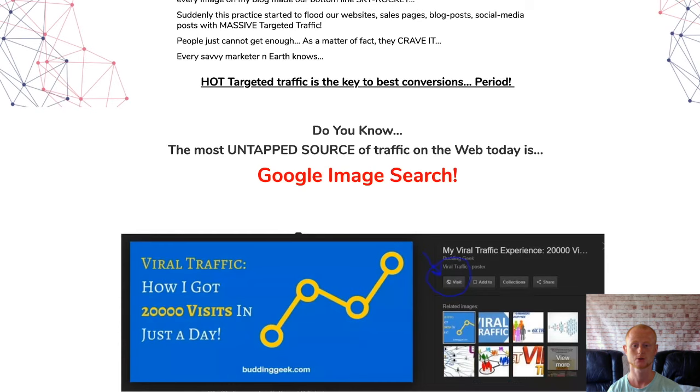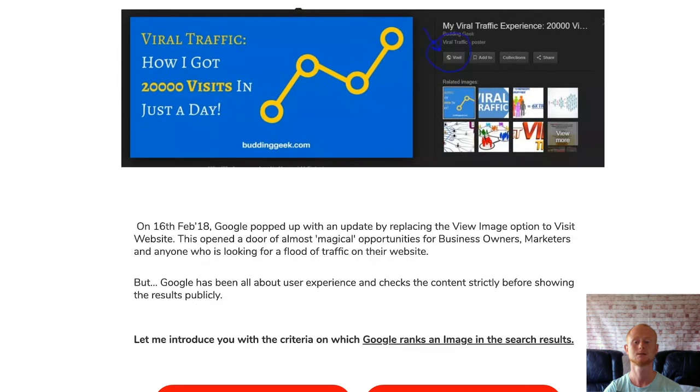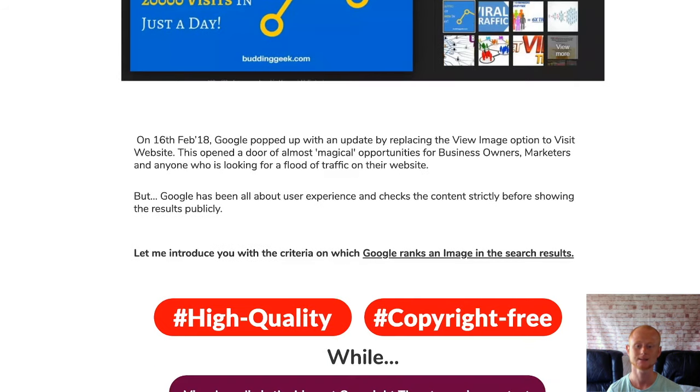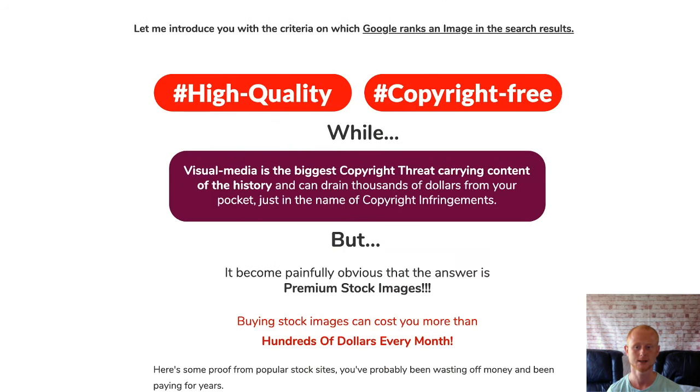This is the biggest collection of stock photos, videos, animated graphics, audio tracks and so much more. You'll also be getting access to a very powerful, easy to use, advanced cloud based image editor.